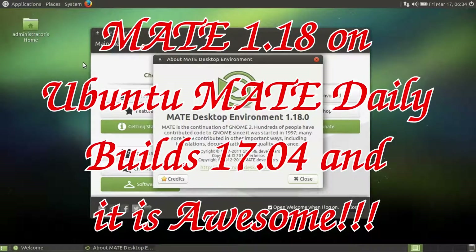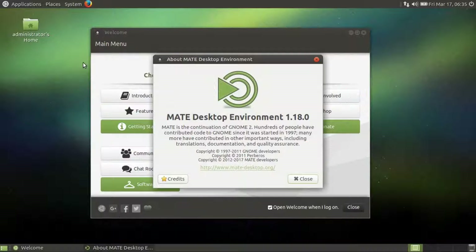Hello, today we are looking at Ubuntu MATE 17.4 daily builds, especially with the MATE desktop environment 1.18. I'm going to look at Ubuntu MATE in general in this daily build. In general, I love Ubuntu MATE — I've used it nearly everywhere.